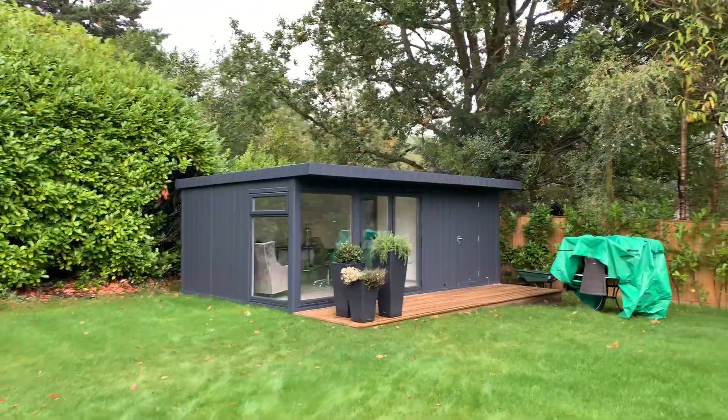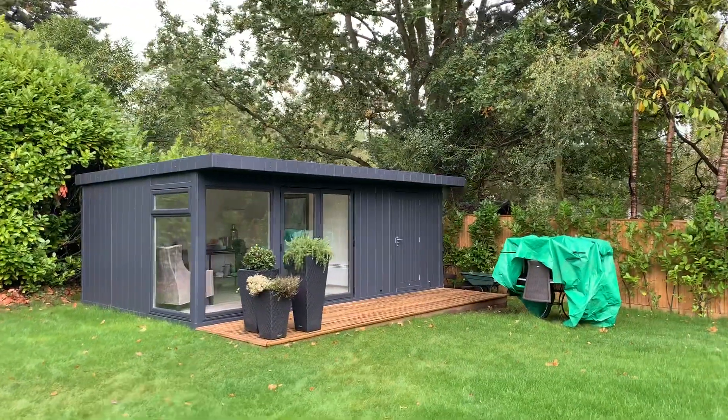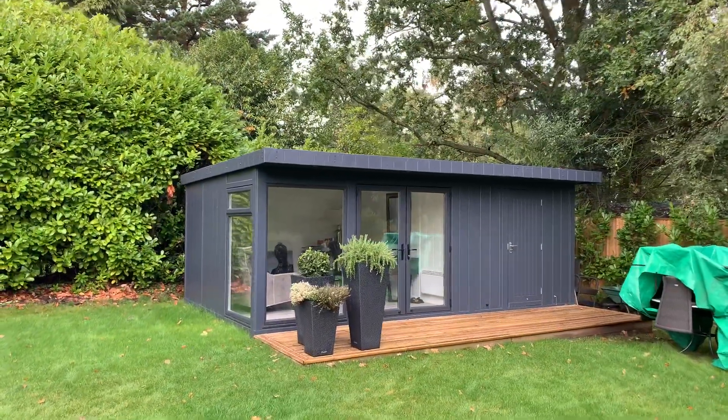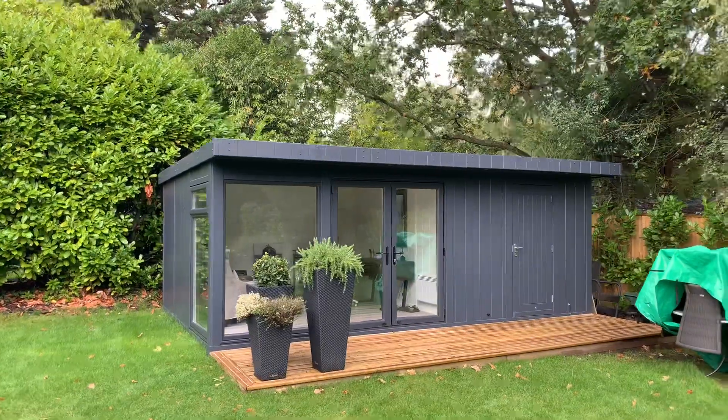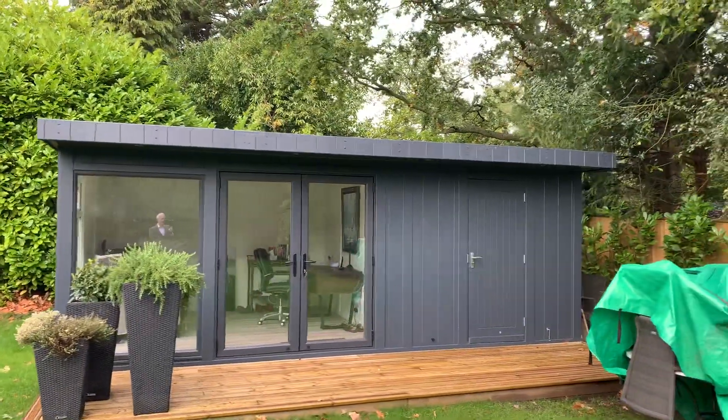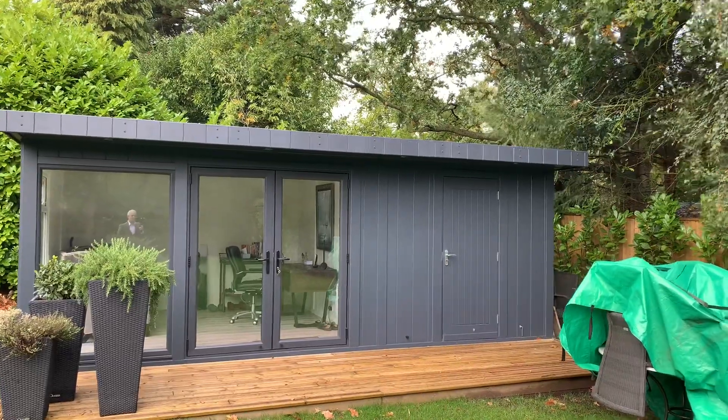Hello, Martin Baker here. I'm over at Wharton-on-the-Hill in Surrey, wanted to show you this combination room we completed around about six months ago. Just back in the area - six meters wide, three and a half of that is a garden office and then the two and a half there is the storage building.